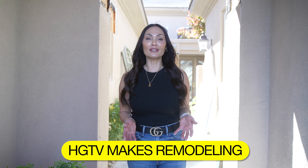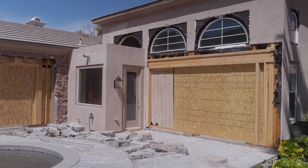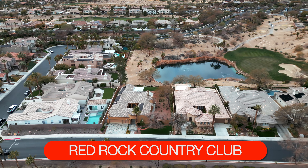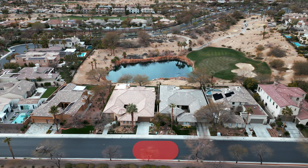HGTV makes remodeling look so easy, but I am here to tell you it is not, and that's why we are here looking at my remodel in Red Rock Country Club to give you a progress check on what's been going on.